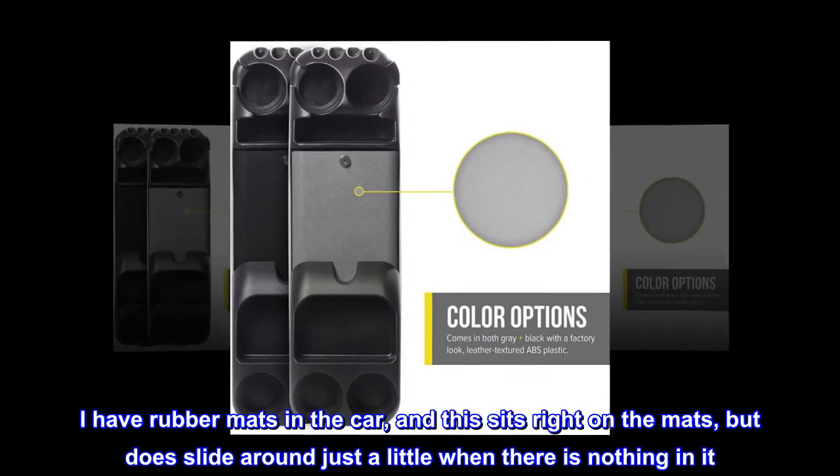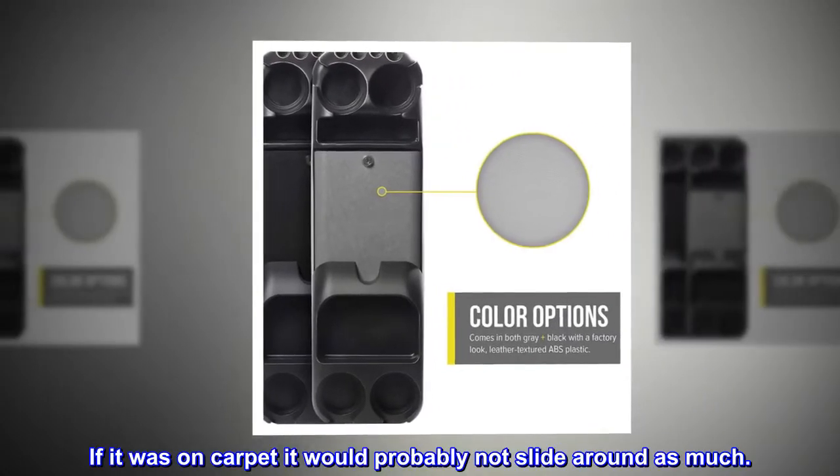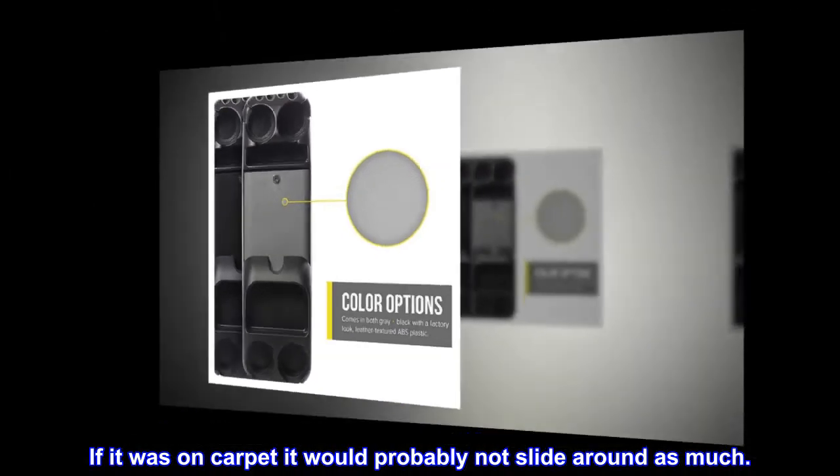I have rubber mats in the car and this sits right on the mats, but does slide around just a little when there is nothing in it. If it were on carpet it would probably not slide around as much.